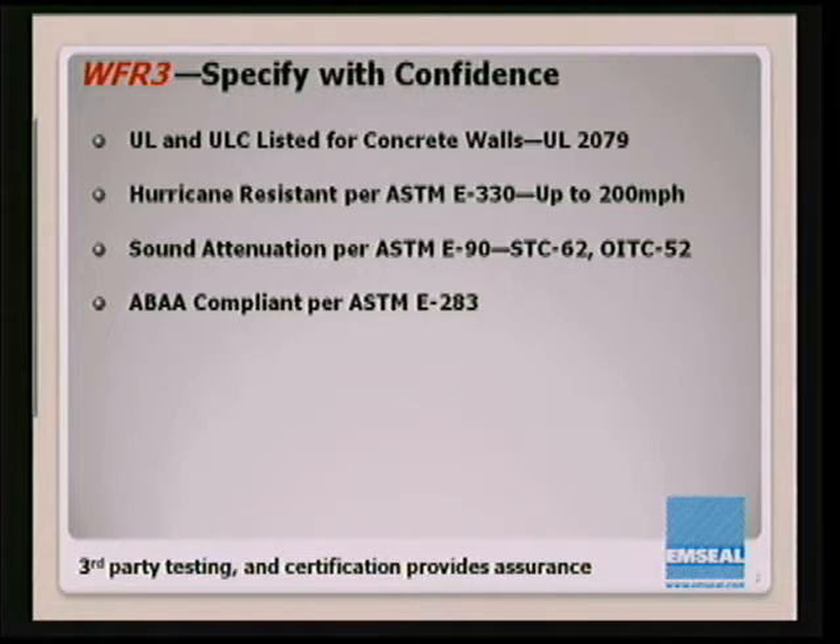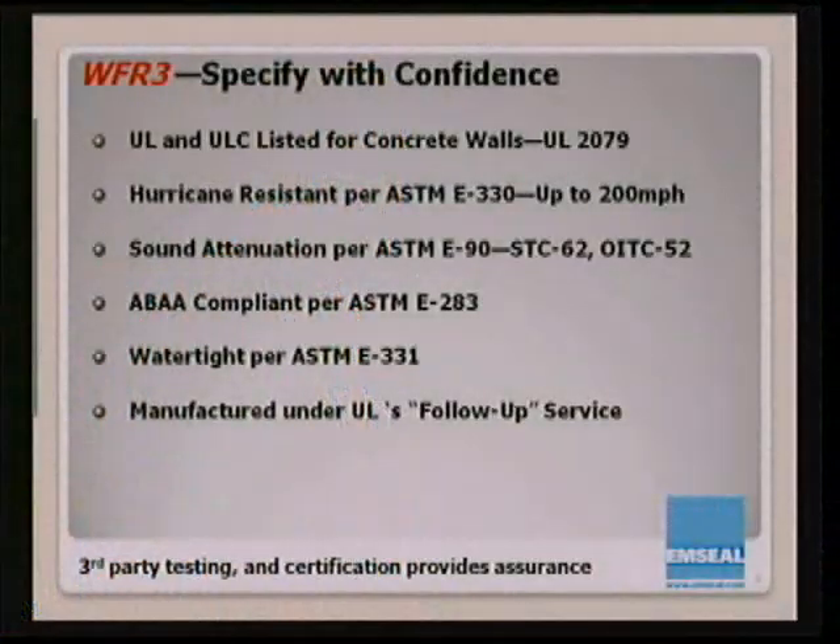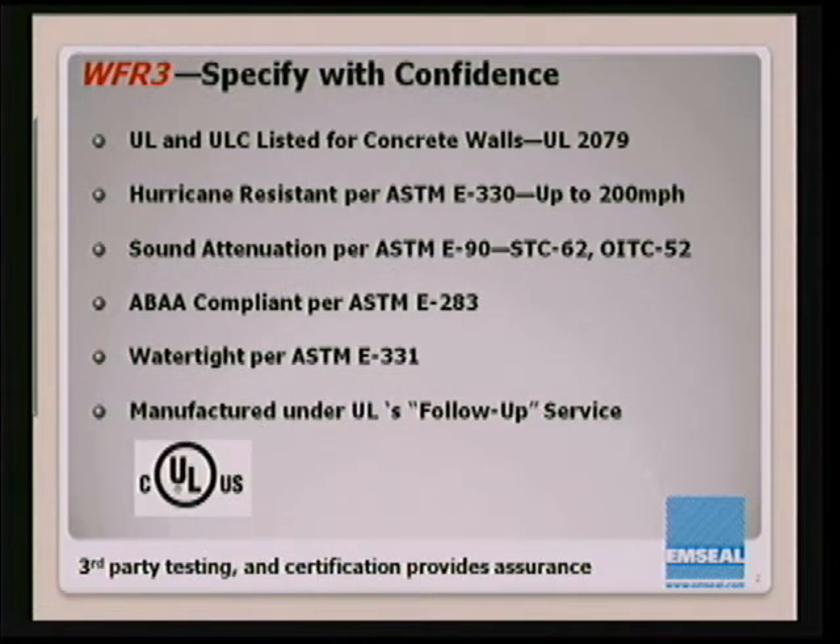The system is Air Barrier Association of America compliant according to ASTM E-283, watertight per ASTM E-331 — which is wind-driven rain spray with a negative air pressure on the backside — and everything is manufactured under UL's follow-up service. Only companies who manufacture under the follow-up service can carry the UL symbol. We have symbols for Canada and the U.S. This means we allow UL into our factory unannounced at any time to validate that the product we're shipping you is made exactly the same way as the product submitted for testing.